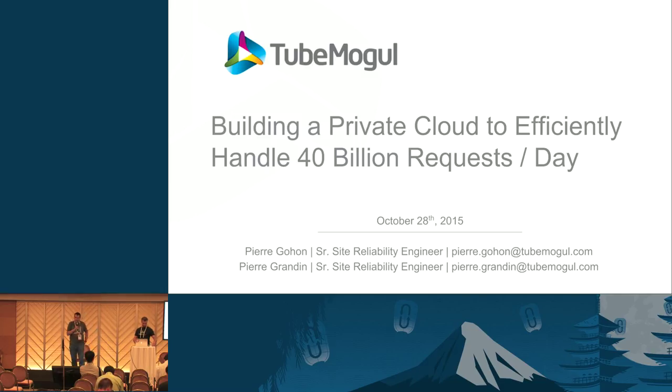Good afternoon everyone. I'm Pierre Gouron, and we are both SREs for ChumMogu. We're going to make a presentation today about our implementation of OpenStack — basically how we built a private cloud that can handle 40 billion requests a day.